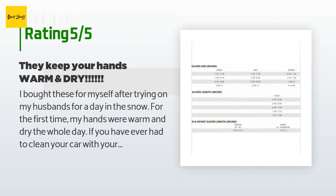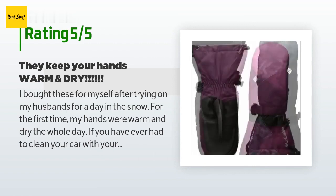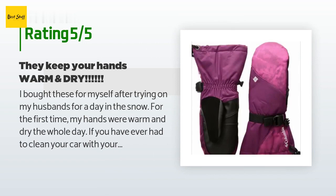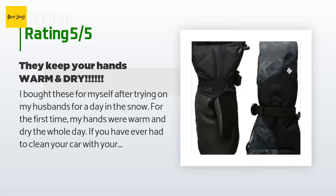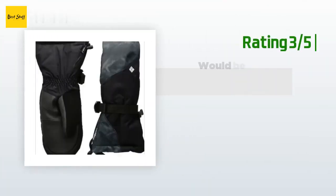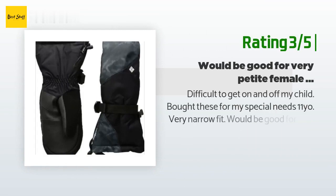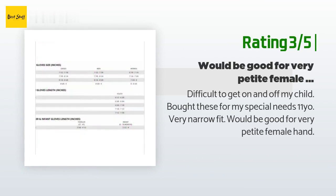A customer said: 'I bought these for myself after trying on my husband's for a day in the snow. For the first time my hands were warm and dry the whole day. If you have ever had to clean your car and your gloves or mittens got wet, you have to try these — they will surprise you at how strong they are to the elements. Thanks for making something so great.' An unhappy customer said: 'Difficult to get on and off. My child bought these for my special-needs 11-year-old. Very narrow fit — would be good for a very petite female hand.'